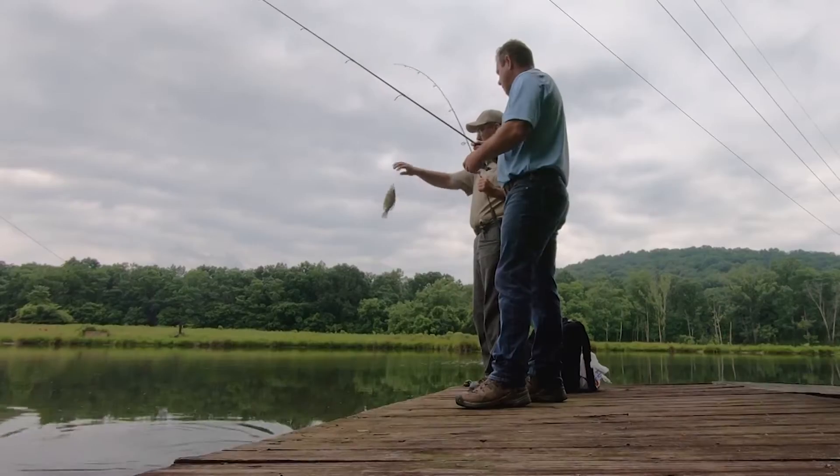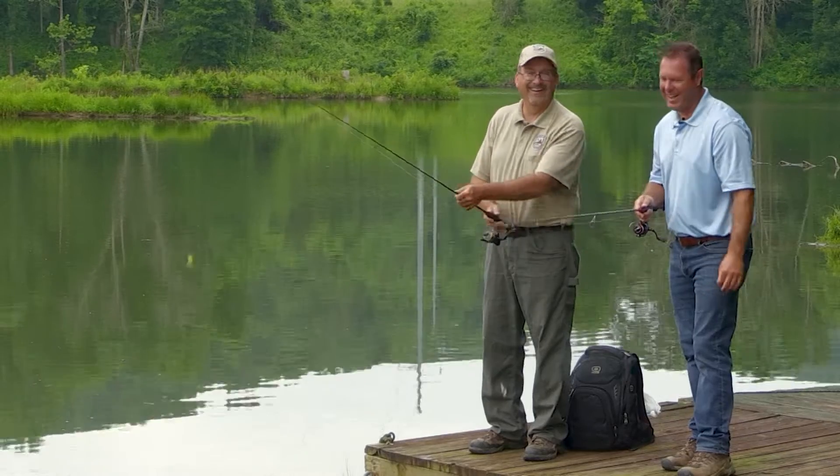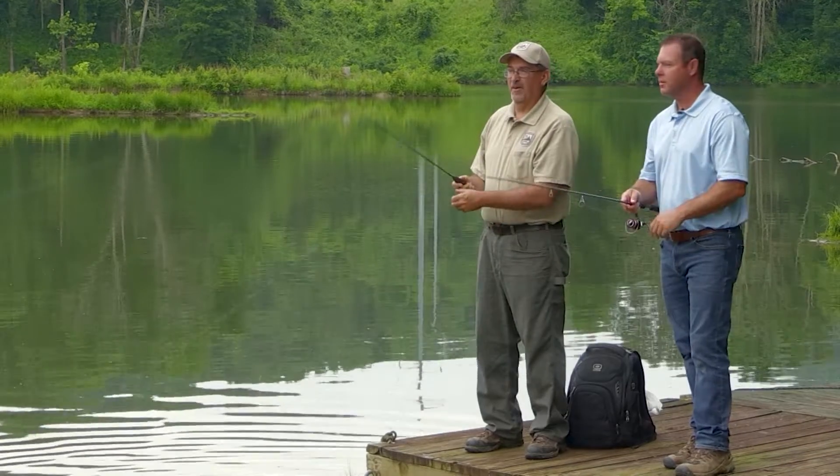A black crappie. Another black crappie. Quick release. That one there was probably big enough for the skillet — if you were ready for a crappie sandwich. I know you don't like those.